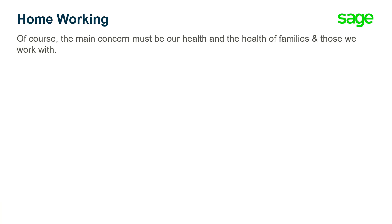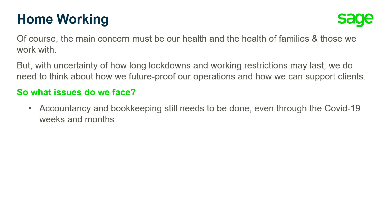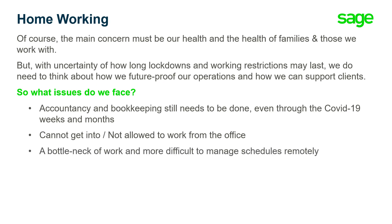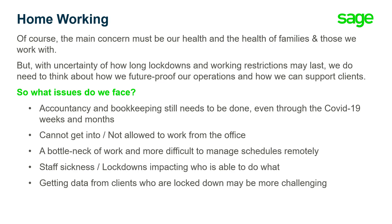Of course, the main concern must be our health and the health of families and those we work with. But with the uncertainty of how long lockdowns and working restrictions may last, we do need to think about how we future proof our operations and how we can support our clients. Accountancy and bookkeeping still needs to be done even through COVID-19 weeks and months. It may be that we can't get into or are not allowed to work from the office. We could find that we have a bottleneck of work and it's more difficult to manage schedules remotely. Staff sickness should also be taken into consideration, with lockdowns impacting who is able to do what. Finally, getting data from clients who are locked down may be more challenging than usual.